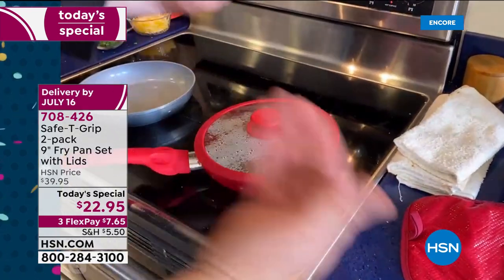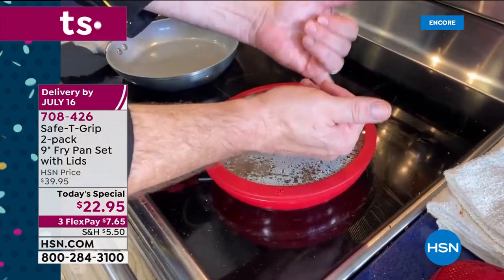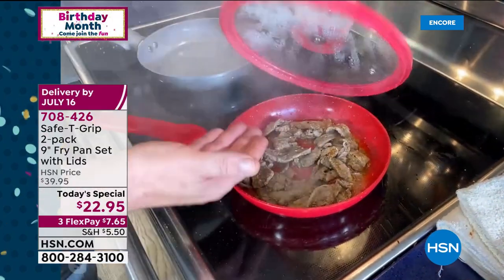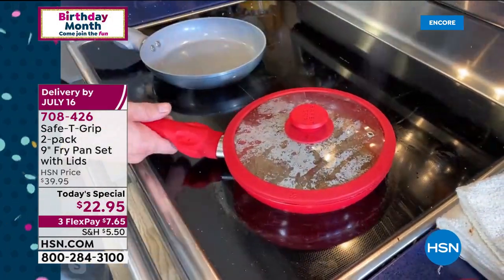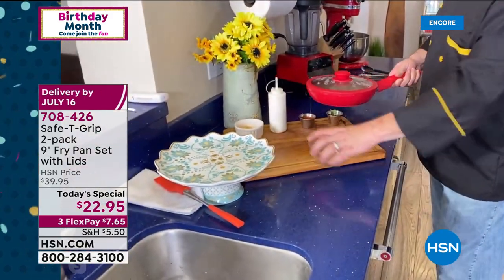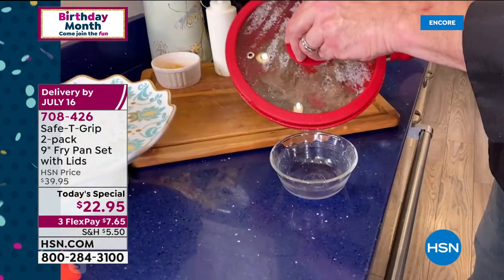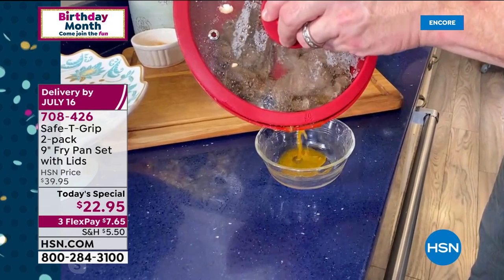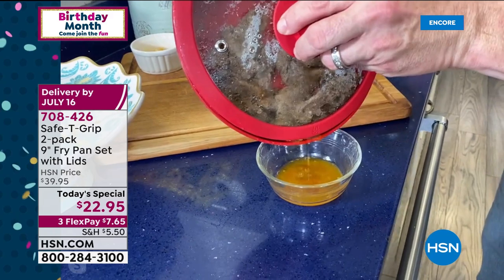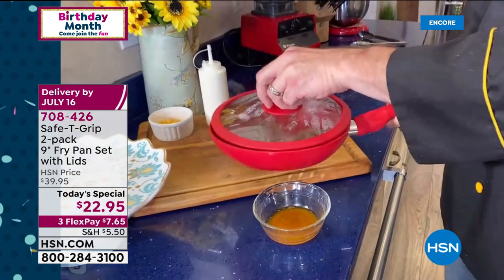I've got a little fajita meat going here. This is a vented lid, so you're never going to hear that jumping up and down. We've got a little liquid in there that we want to get rid of. Normally you'd have to grab your strainer, but if you have to use a strainer, it's not a one-pot meal anymore. You've got two grooves in the lid that will channel all of that liquid to exactly where that is, so now you can strain in the same pan that you're going to cook your dinner in.